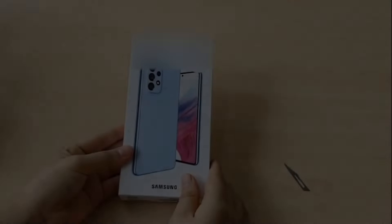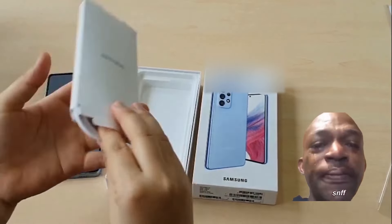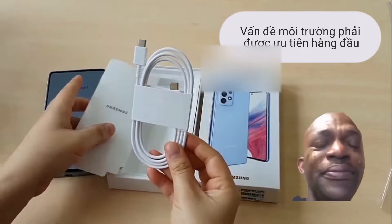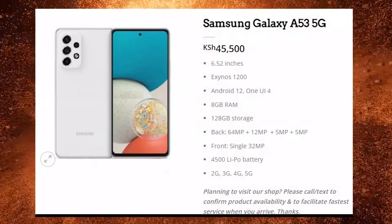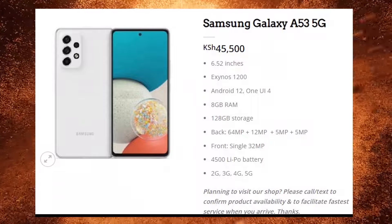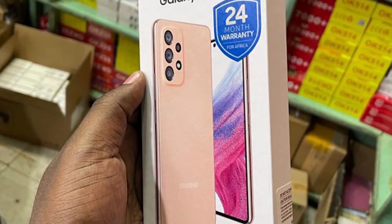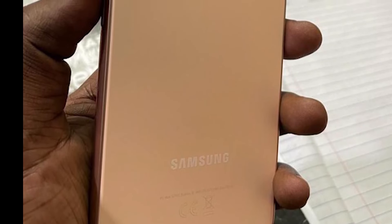Not only the unboxing of the Galaxy A53, which confirms that there will be no charger included inside the box of all the A series models, but also its price and live leaks have arrived. In Kenya it has already been on sale. If you want to see the dedicated video, its link is in the description and in the cards.